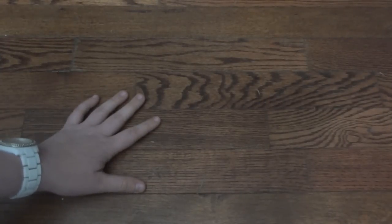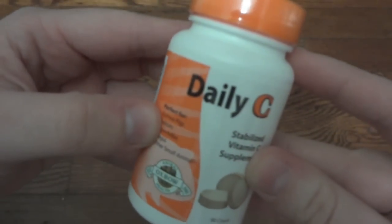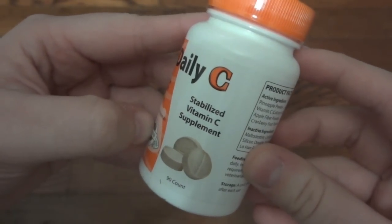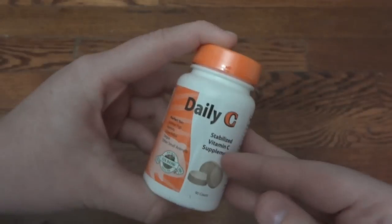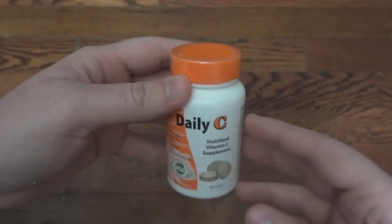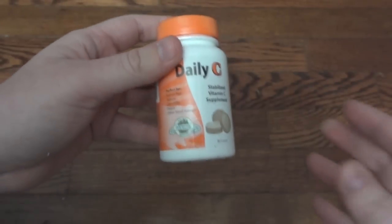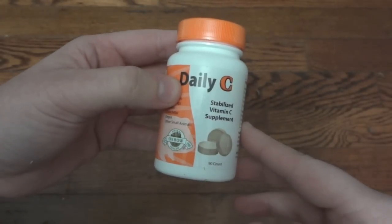So now I'll start showing you the products, beginning with the smaller ones. The first Oxbow product I have here is the Daily C — it's perfect for guinea pigs, rabbits, chinchillas, degus, and other small animals. It's a stabilized vitamin C supplement and there are 90 in here. For a lot of animals this probably isn't absolutely needed, but if you feel your guinea pigs need extra vitamin C beyond a balanced diet, this is a great supplement. Most of these products are available at PetSmart, Petco, or online.